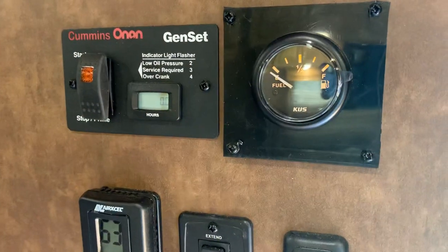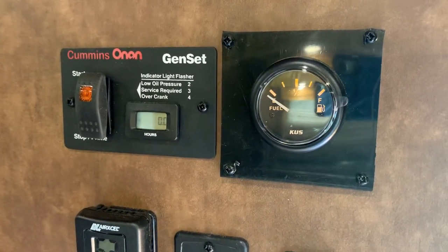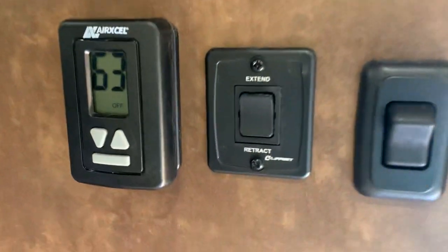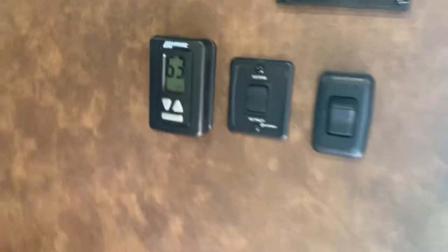We have a laminate floor in this trailer. The trailer is what we call gen-ready, meaning we already have the fuel tank, compartment, and a pre-wire to the inside. There's your awning control and your thermostat, and we have a roll-up screen door.